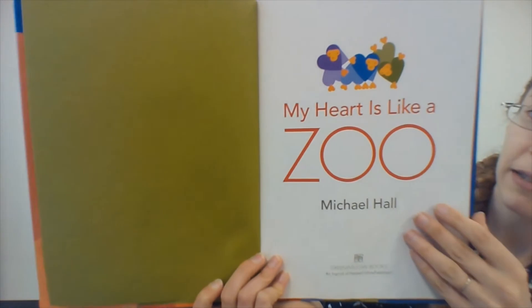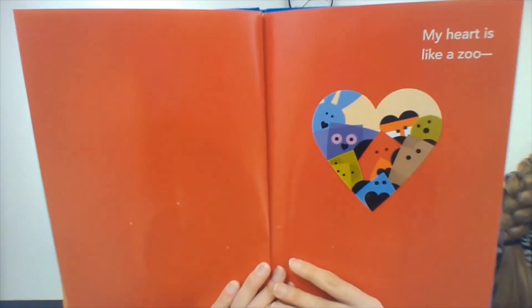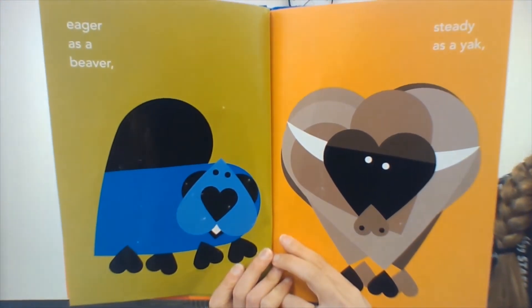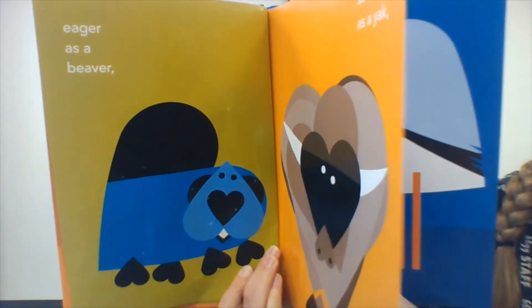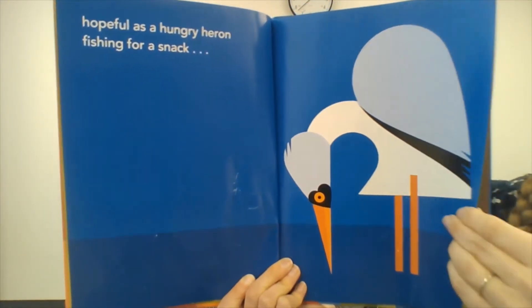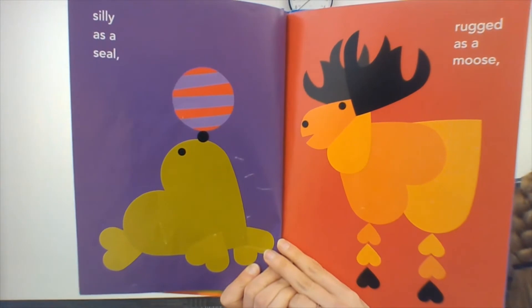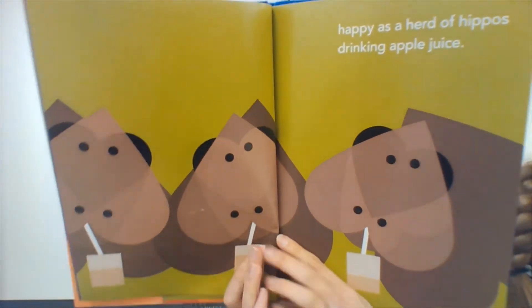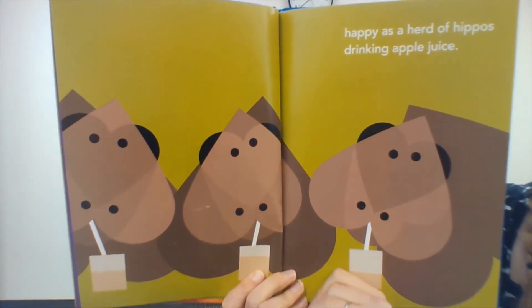My heart is like a zoo. Eager as a beaver. Steady as a yak. Hopeful as a hungry heron fishing for a snack. Silly as a seal. Rugged as a moose. Happy as a herd of hippos drinking apple juice. Well, that's kind of silly, isn't it?